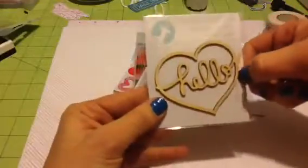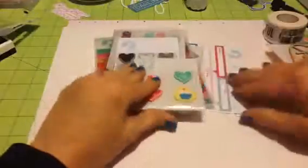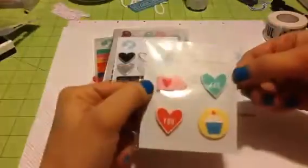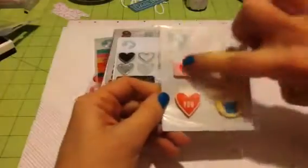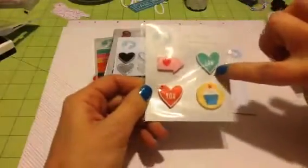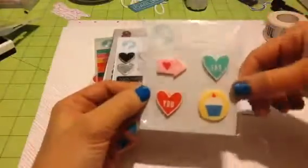And then you get this wood heart that says hello, which is so adorable. And then these rubber stickers, which are so cute — you get the arrow with the heart, one that says fab, one that says you, and then the cupcake. Those are absolutely adorable.